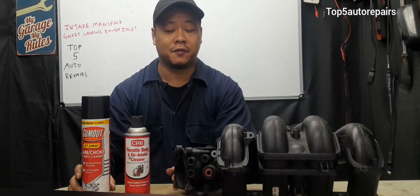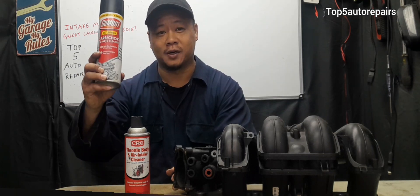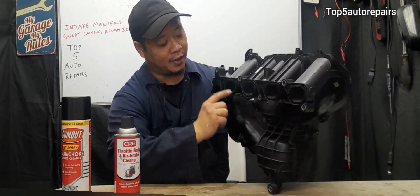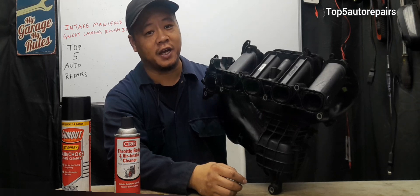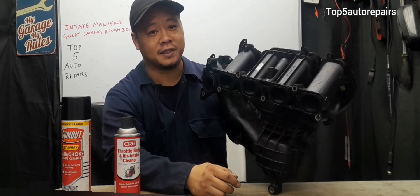The quickest way to check for a bad intake manifold gasket or plenum gasket is to use carburetor cleaner, throttle body cleaner, or brake cleaner, and spray around the intake manifold gasket area when the engine is running. If you hear a change in RPM, then you know the intake manifold gasket or plenum gasket is bad.